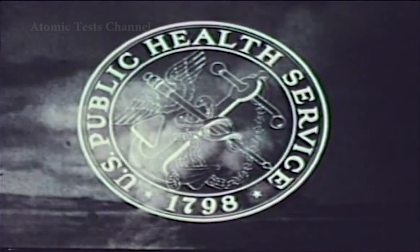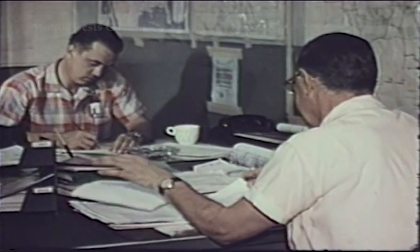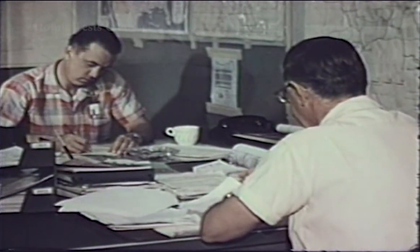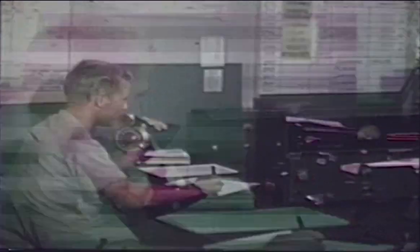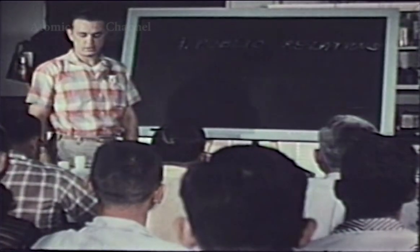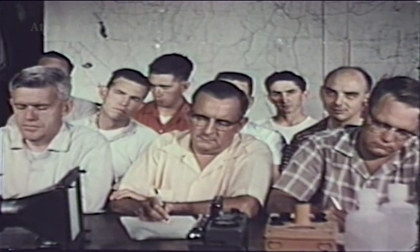The Public Health Service is concerned with problems of nuclear radiation just as it is concerned with other factors in our society which may affect the health of the people. The Public Health Service officer in charge and his staff are stationed at the Nevada test site to conduct the off-site radiological program directly from the field. Radio net control is used to transmit information about test site operations from headquarters to off-site monitoring units in the field. The program is staffed by regular and reserve officers of the Public Health Service who are assigned temporary duty at the activity for training and participation in the operating program.